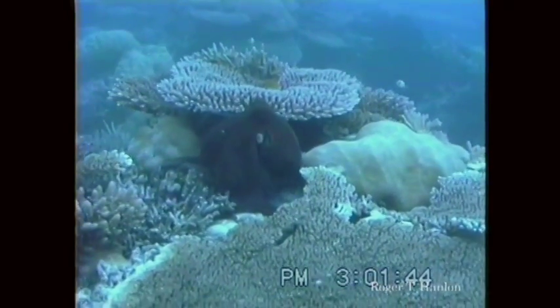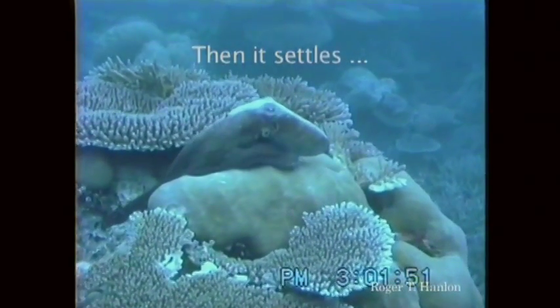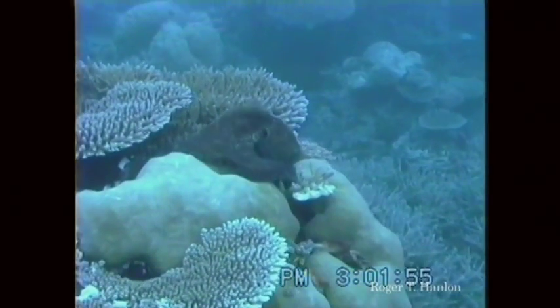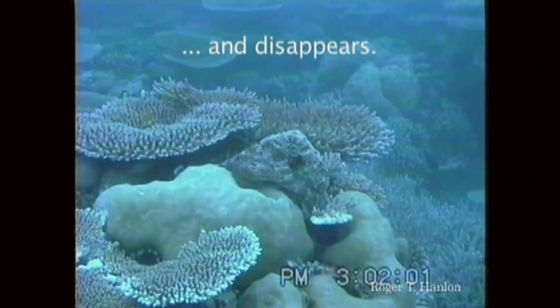This is an octopus. This is the work of Dr. Roger Hanlon at the Marine Biological Lab. It's fascinating how cephalopods can, with their incredible eyes, sense their surroundings, look at light, look at patterns. There's an octopus moving across the reef, finds a spot to settle down, curls up, and then disappears into the background. Tough thing to do.